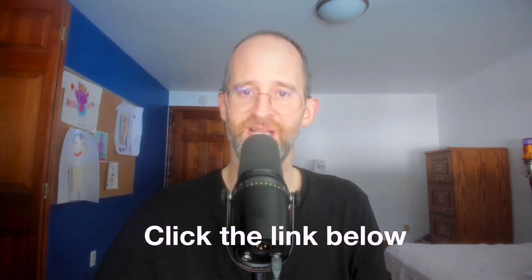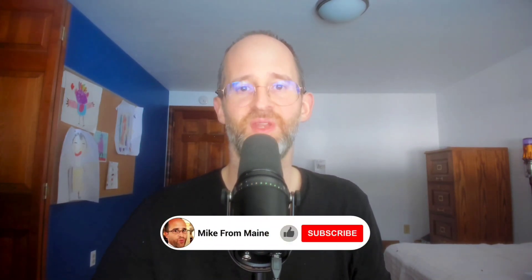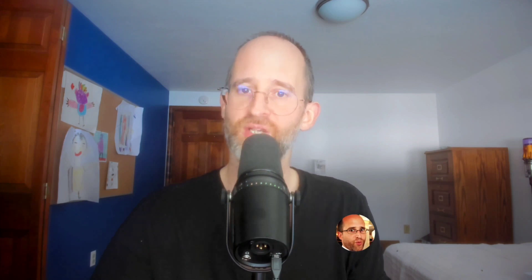Thank you so much for checking out my AI Images Blowout review. If you want to take a look at it, go ahead and click that link below. Please like this video — it really helps out with my YouTube channel and I appreciate it. Make sure you hit that subscribe button and bell notification. As always, thank you so much for watching. I'll see you again in my next video.